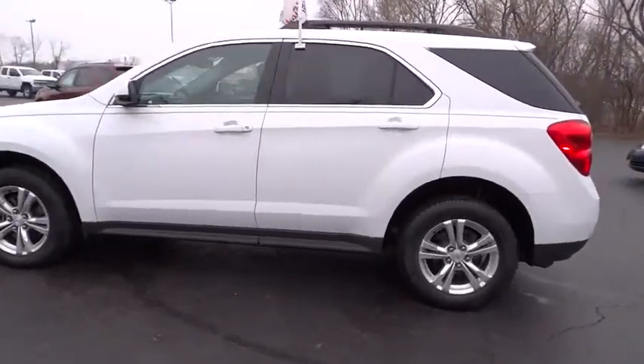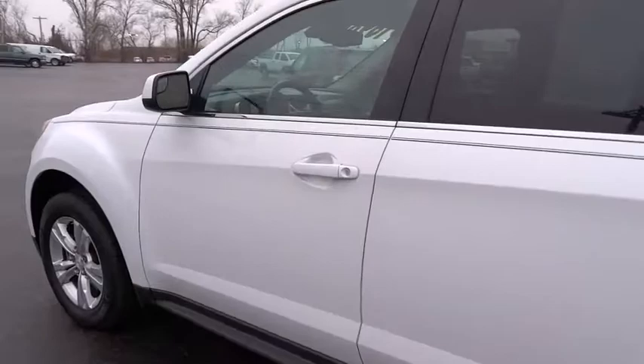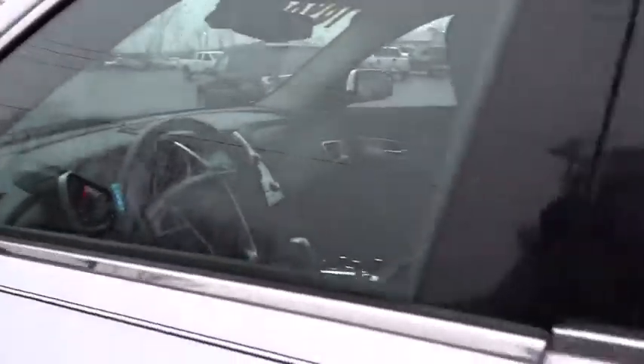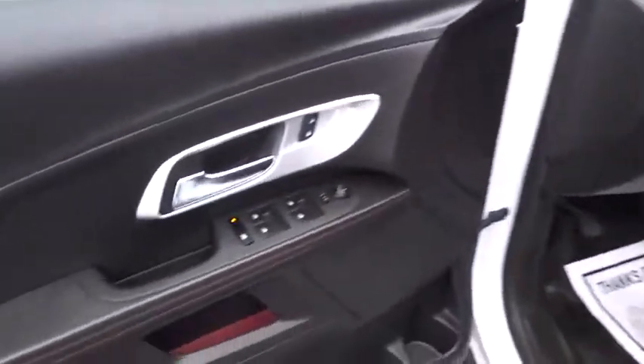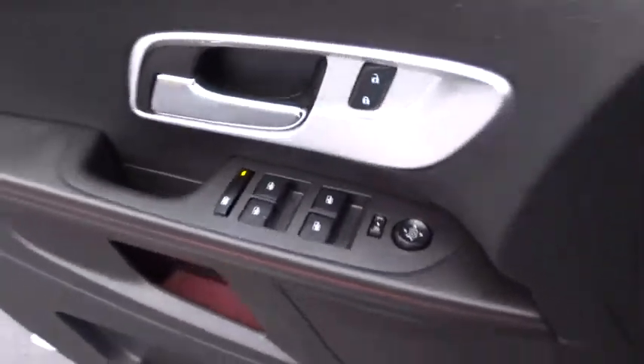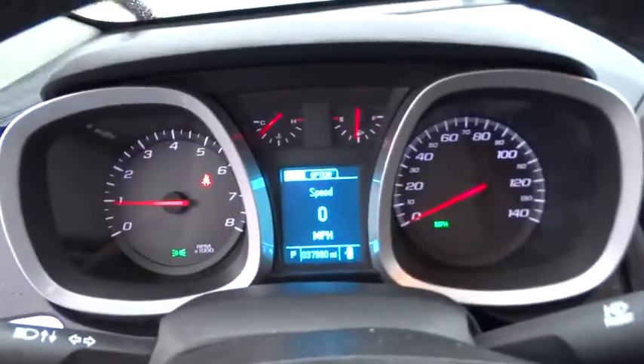Stability control, backup camera, traction control, keyless entry, anti-lock braking system, steering wheel audio controls, leather-wrapped steering wheel, power steering, adjustable steering wheel, floor mats, aluminum wheels, four-wheel disc brakes, cruise control.